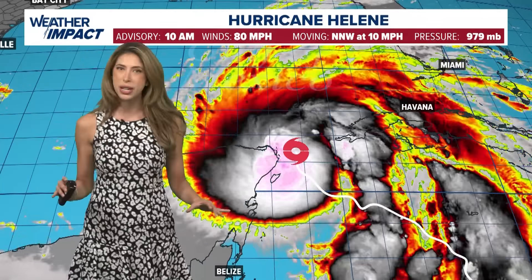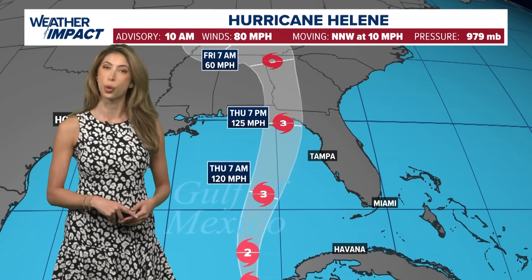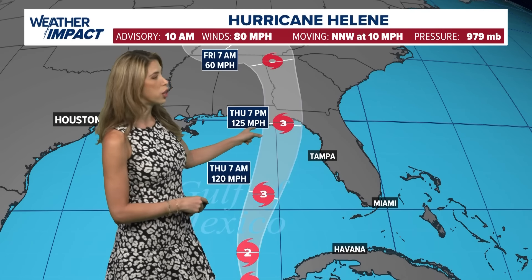Here are the latest stats on Helene as of the 10 o'clock advisory. It's packing winds at 80 miles an hour. This is an impressive launching point for this hurricane — it hasn't even fully gotten out of the Caribbean and entered the Gulf, and once it does it's going to be uninterrupted. It's going to tap into a big fuel source and for that reason it is expected to undergo rapid intensification, jumping up from a category one to a category two very soon, then reaching category three major hurricane status as we push into early Thursday.